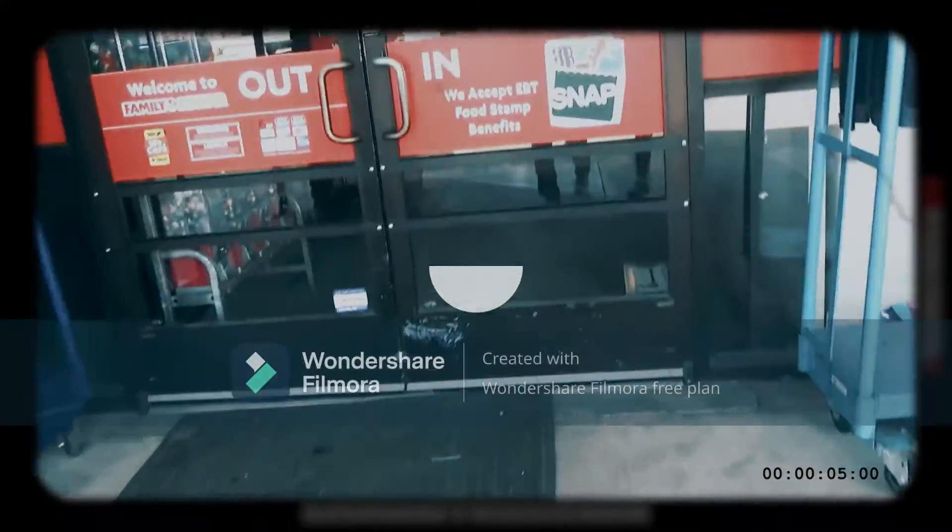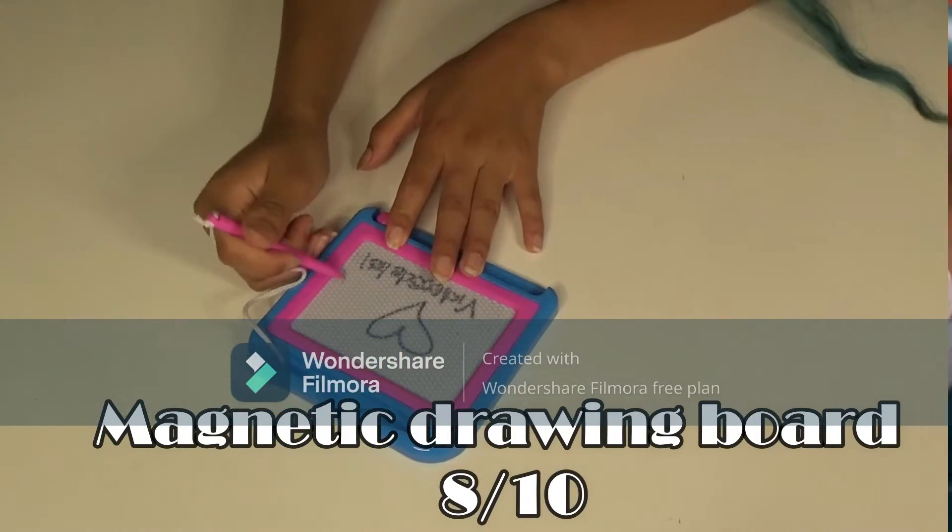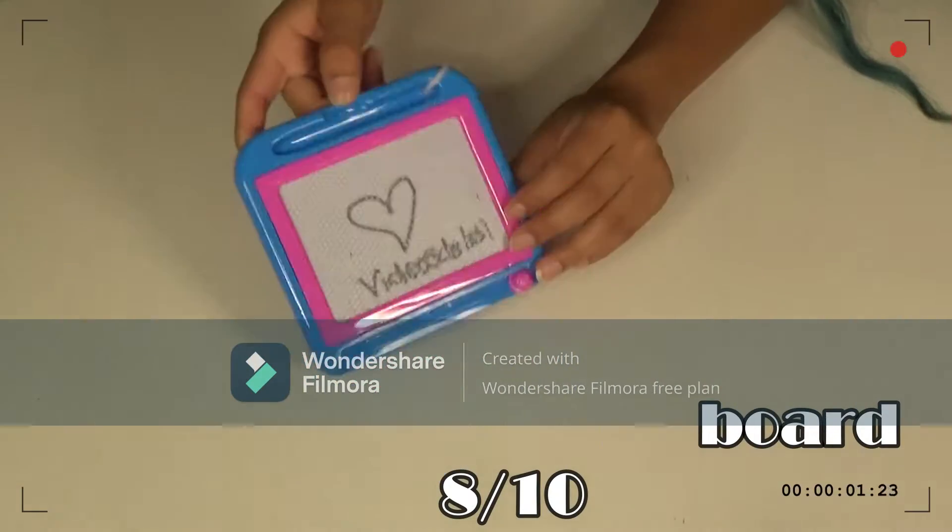Our next stop is Family Dollar. I found several things here, like this magnetic drawing board. Basically you just draw on it and then erase it and you can do whatever you want.